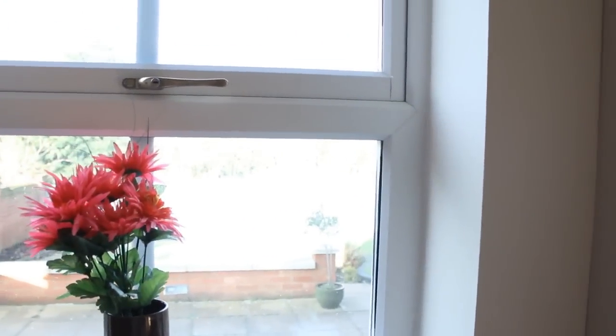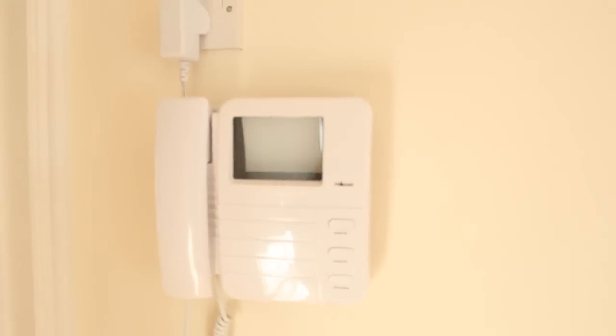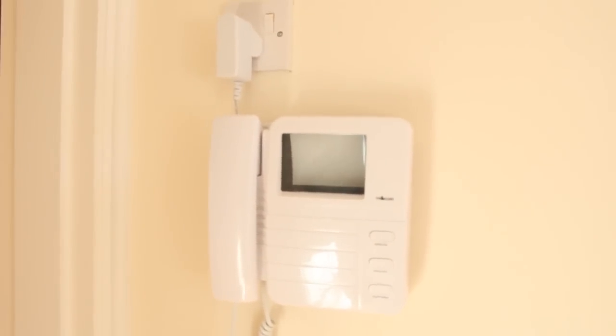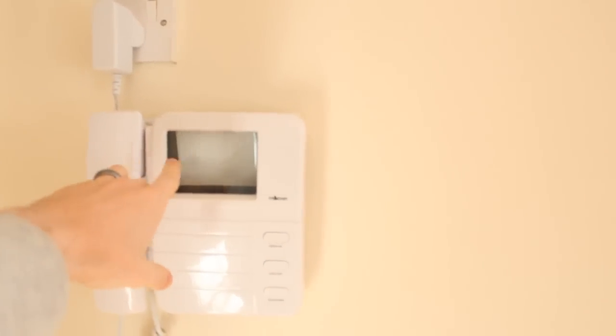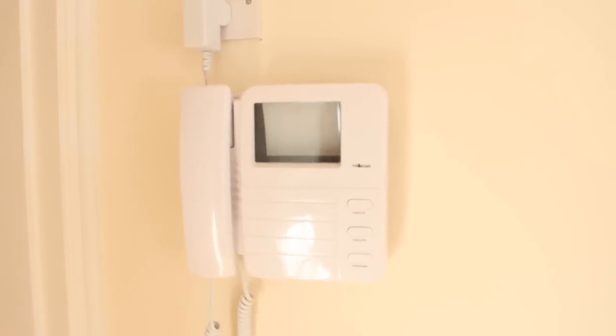We've also got the garden outside — I'll show you that in a second because you can see it from the living room. So if we come around here through this amazing dining room, you can see this, which is actually quite a cool piece of kit. When someone rings the doorbell, you can see them through a camera — you can actually see who is at your front door before you let them in and talk to them via this thing.